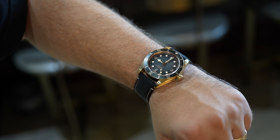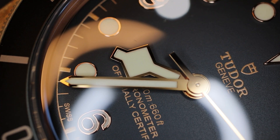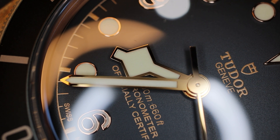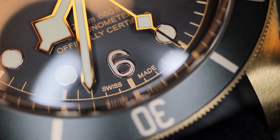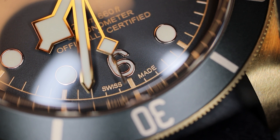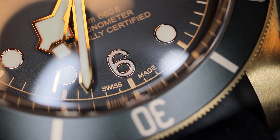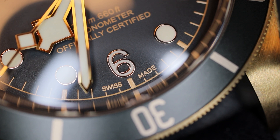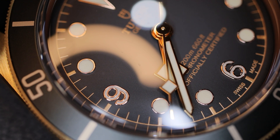Tudor has been focusing recently on their smaller Black Bay models. They really haven't touched this largest size since 2019 when the slate gray dial was introduced to the lineup. I would really welcome a release of this larger 43 millimeter case in stainless steel or perhaps even titanium, especially if it would retain the lovely Arabic markers found on this dial. In my opinion, this is the most attractive of the Black Bay dial offerings.